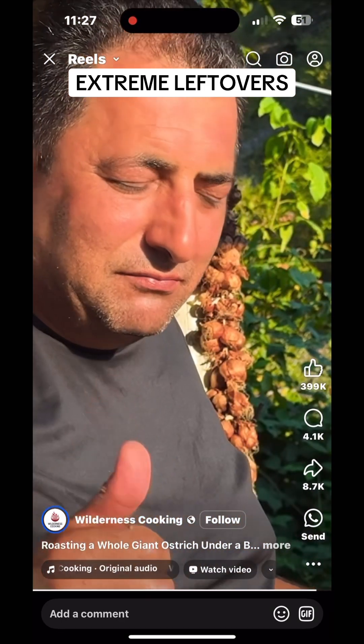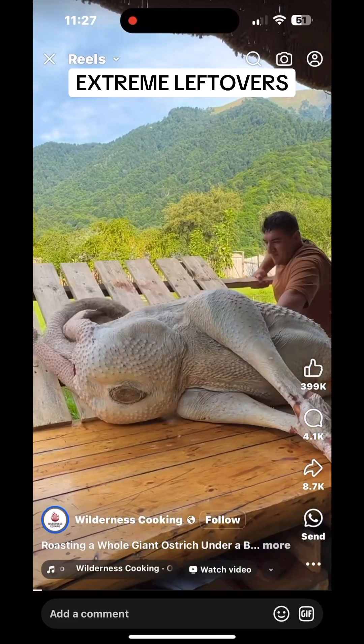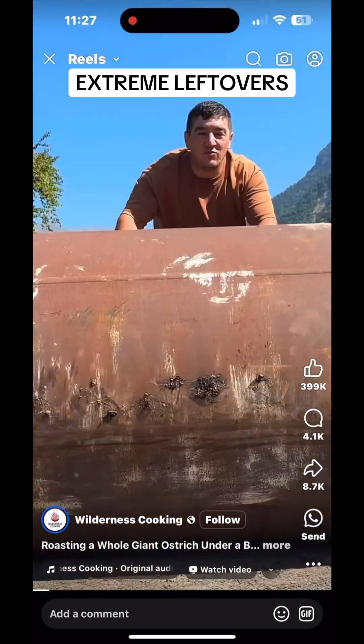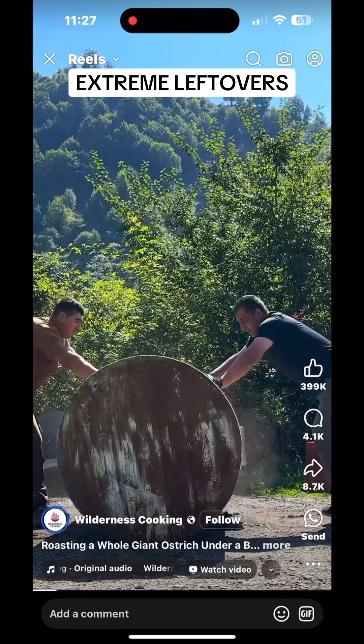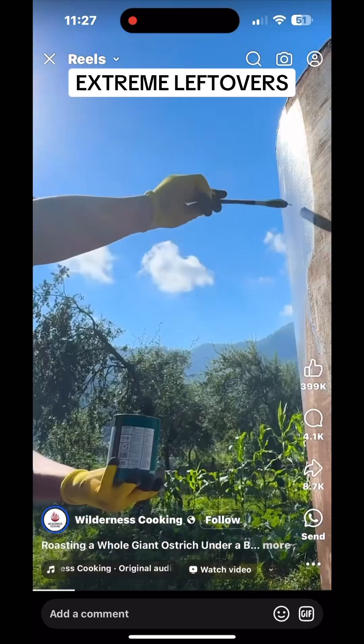Ostrich meat is a unique culinary experience and differs significantly from poultry like chicken or turkey, despite the bird being classified as a flightless bird. Here's an overview of what you can expect in terms of taste, texture, and the cooking method described.